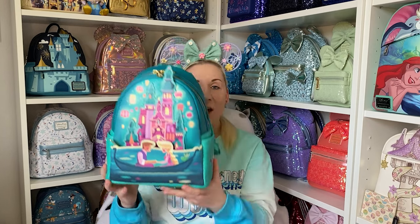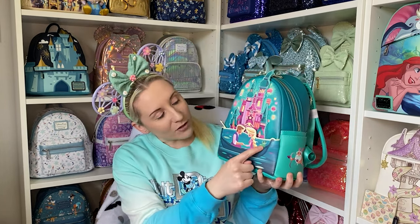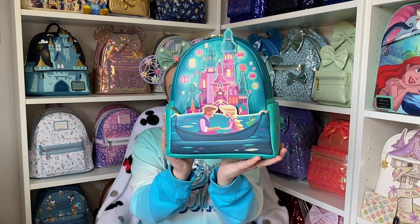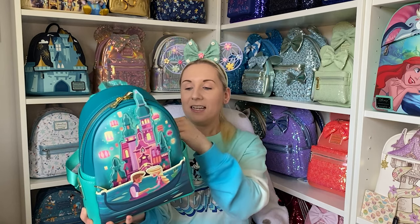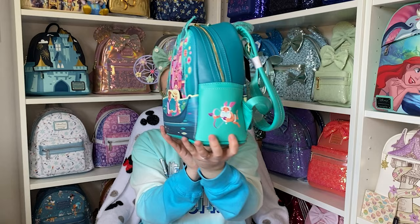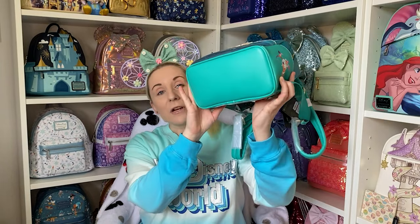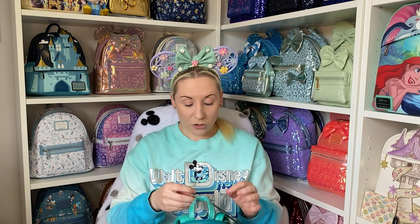I'll do a 360 but just the back first. So this is the front and it's Rapunzel and Flynn in the little gondola with Pascal in the lantern scene. It has the badge - this side Disney and Loungefly, and this side it has one of the ruffians who dressed up as cupid. The bottom is plain and green.